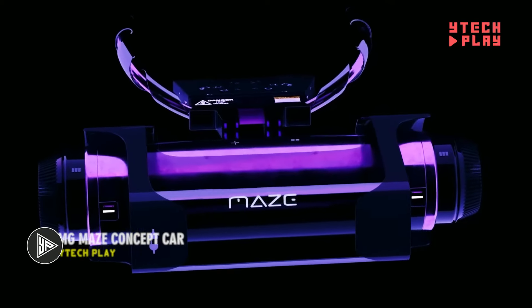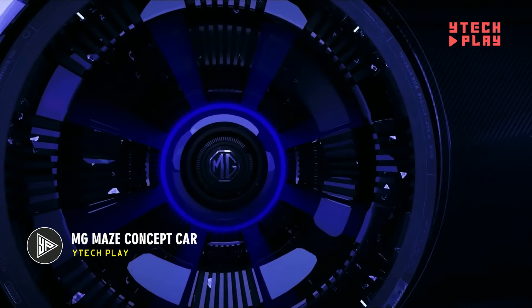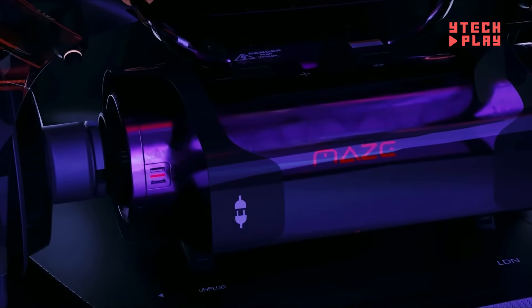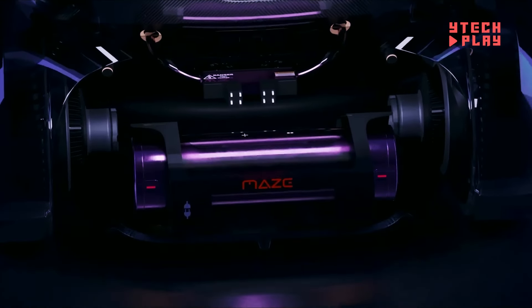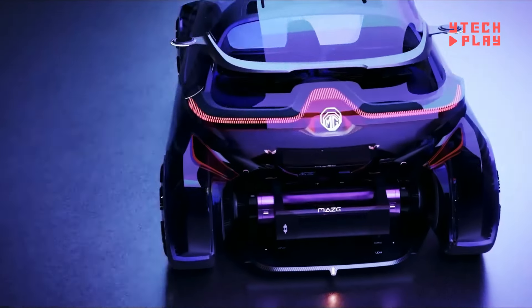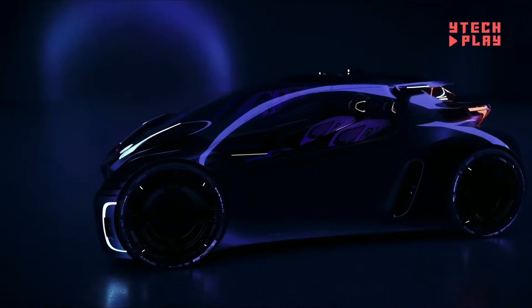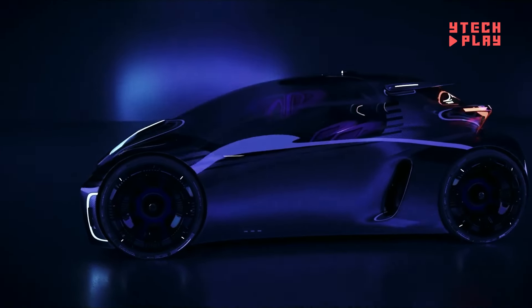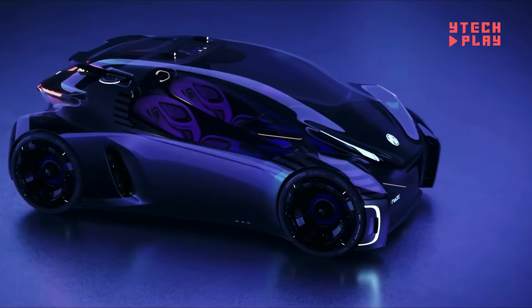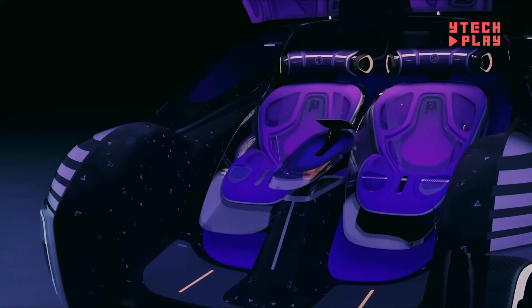The MG Maze concept car reimagines the future of urban driving with a playful, tech-forward vibe. Designed for city life, this compact two-seater doesn't just fit tight spaces — it stands out with its transparent shell, taking inspiration from high-end gaming PCs that flaunt their insides. You steer it with your smartphone, merging digital interactivity with the real-world thrill of driving. Inside, floating seats amp up the futuristic feel, making every ride feel like an adventure.